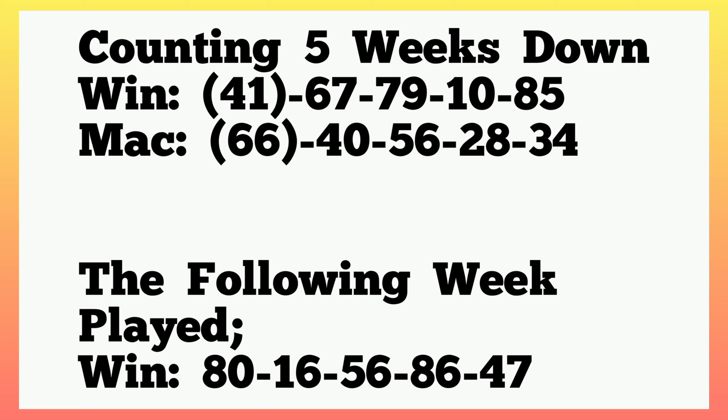Counting 5 weeks down, the winning played 41, 67, 79, 10, 85, and the machine played 66, 40, 56, 28, 34. So it said 41 in winning with 66 in machine. Then the following week it also played 80, 16, 56, 86, 47.